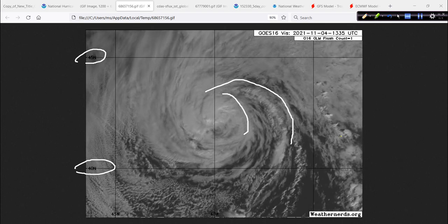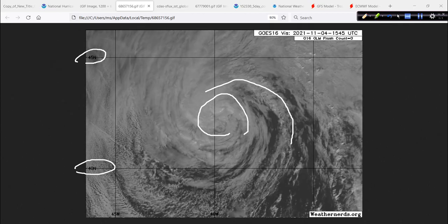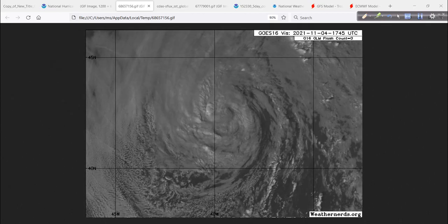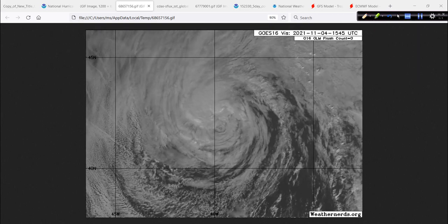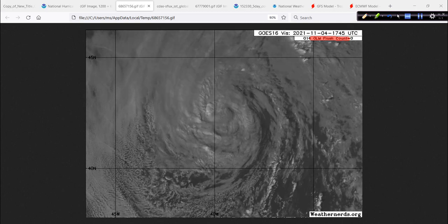A few spiral bands, some shallow convection — we're not talking deep thunderstorms here. There's no lightning in there at all being picked up. This animation is courtesy of the Weather Nerd site, and the GLM flash counter is a big fat zero.